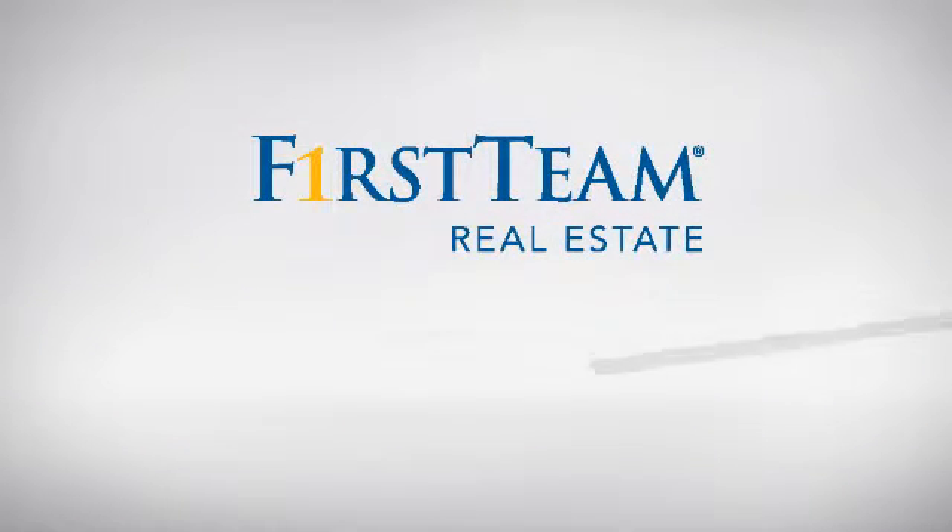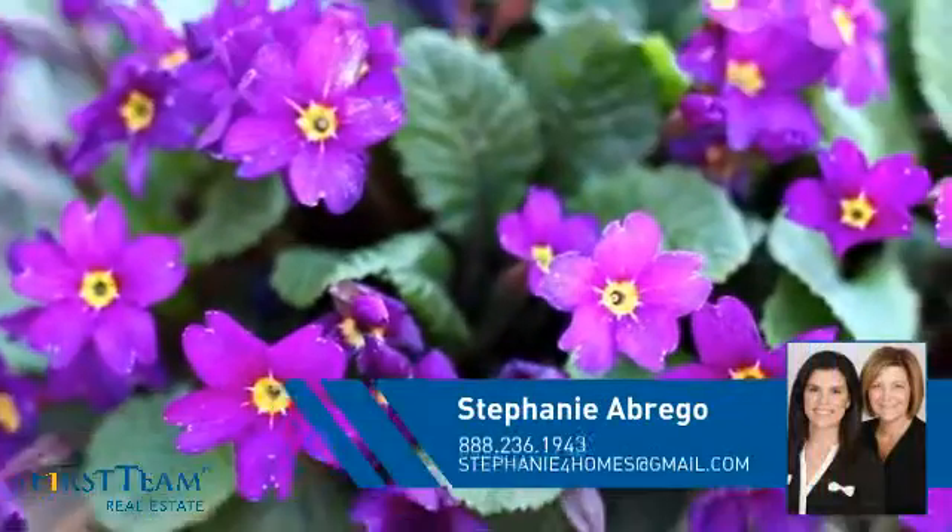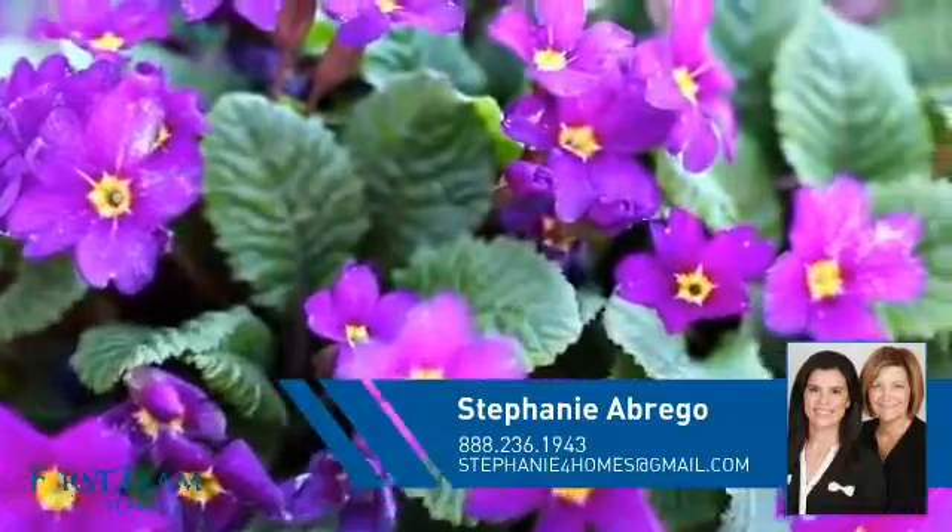At First Team Real Estate, you'll find a place you'll feel right at home in. This video is brought to you by your real estate agent, Stephanie.